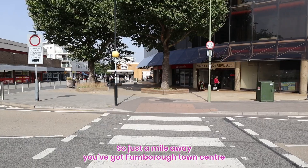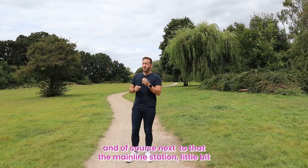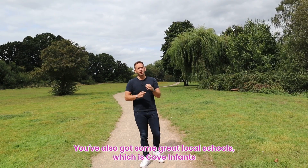So just a mile away, you've got Farnborough Town Centre, and of course next to that, the main line station. A little bit closer to home, you've got this open bit of green space, which is Blundon Park.